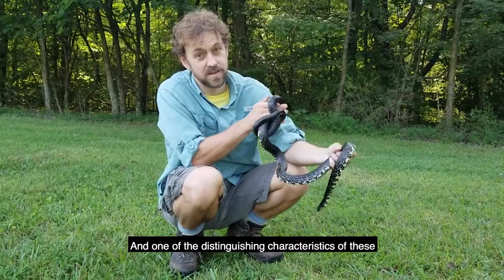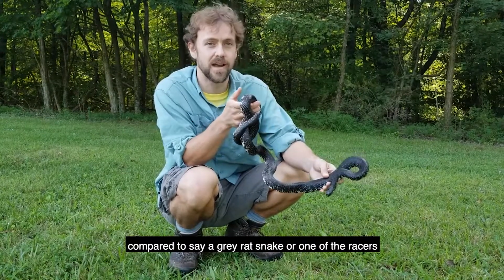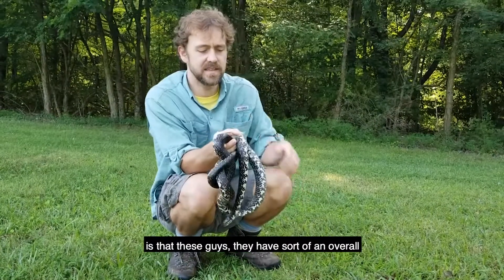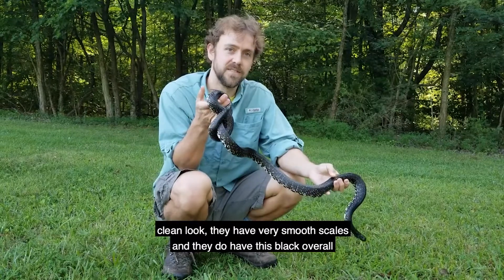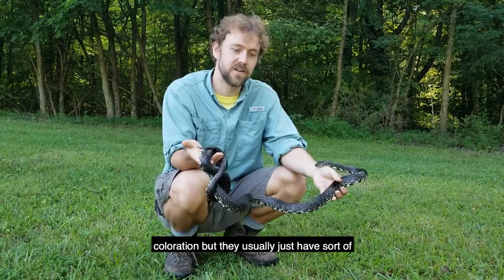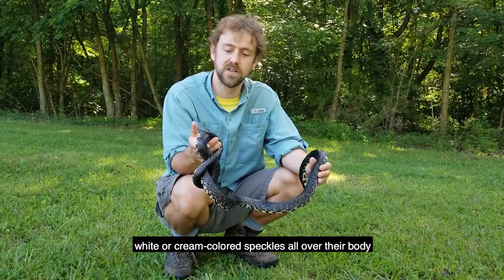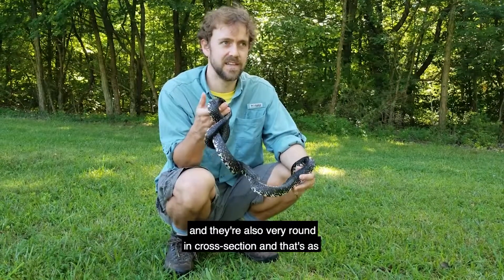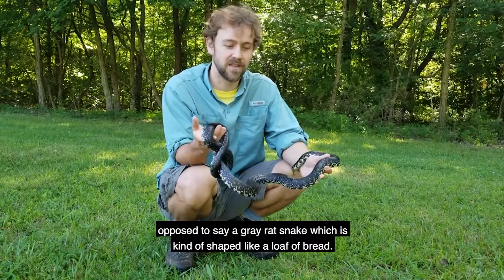One of the distinguishing characteristics of these, compared to say a gray rat snake or one of the racers, is that they have an overall clean look with very smooth scales. They have a black overall coloration but usually just have white or cream colored speckles all over their body. They're also very round in cross section, as opposed to a gray rat snake which is kind of shaped like a loaf of bread.